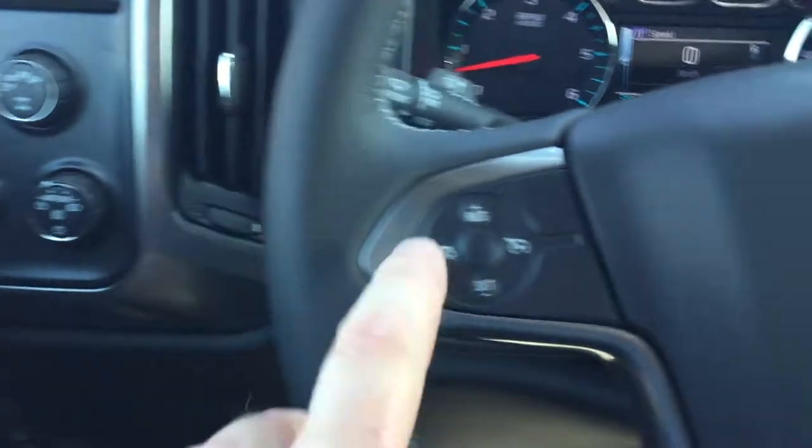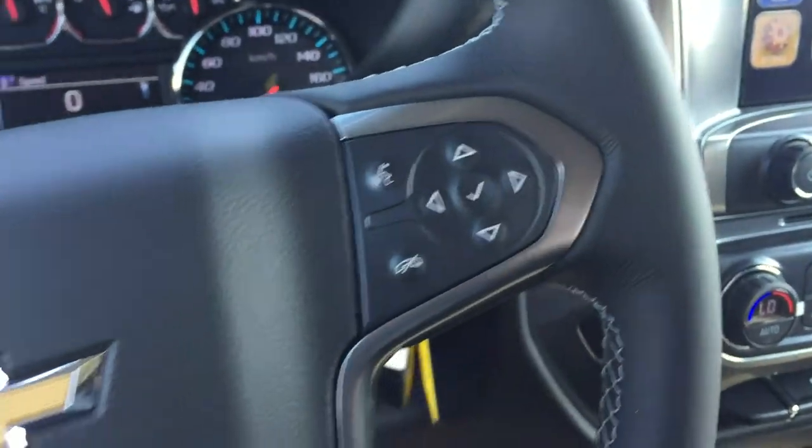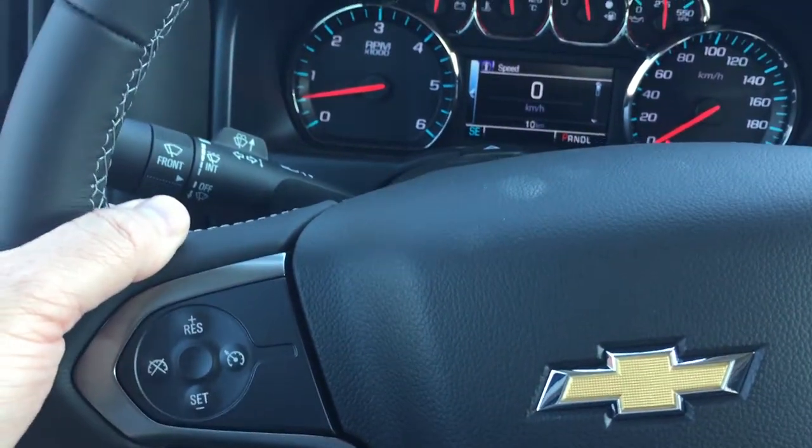4x4, lighting, cruise control, Bluetooth, hands-free communication, tools to navigate through your menu and sound system. Volume toggles, memory presets on the other side. This is all behind the steering wheel.